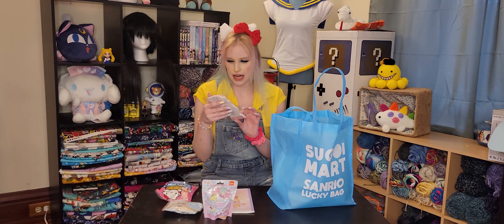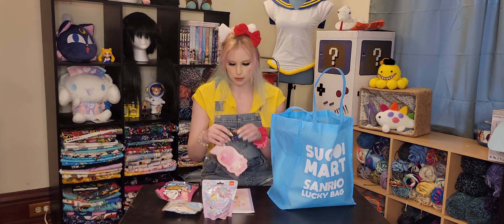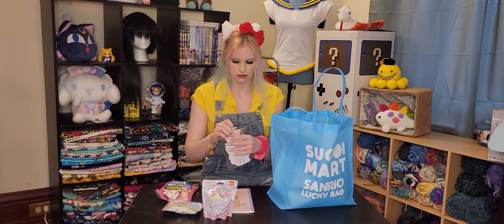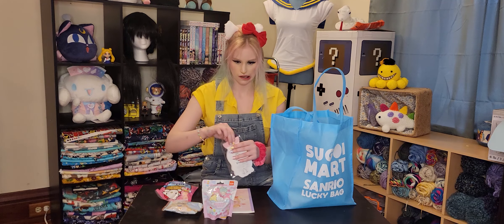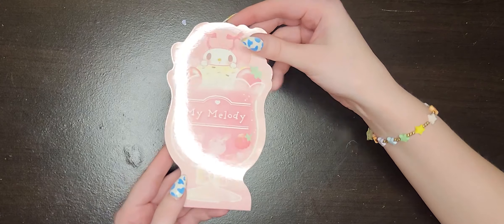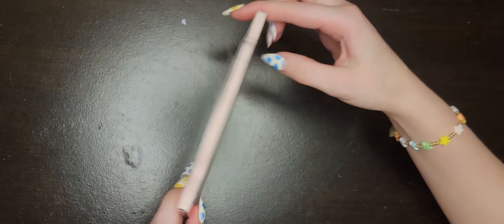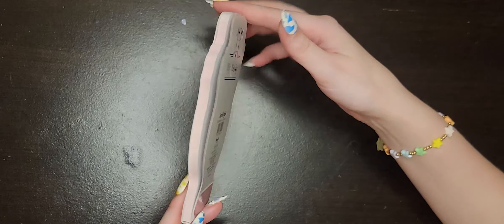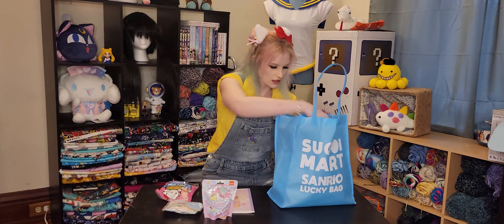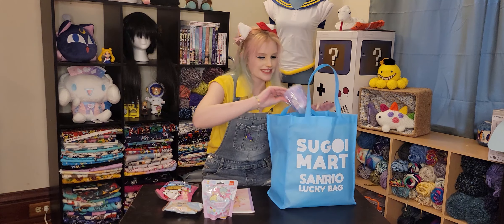And a My Melody memo pad, notepad. Yay! The design on the front is actually what the design inside is. I love that! Yay!